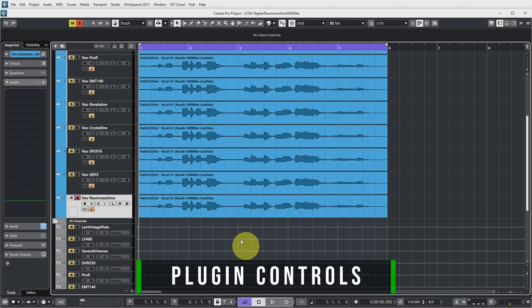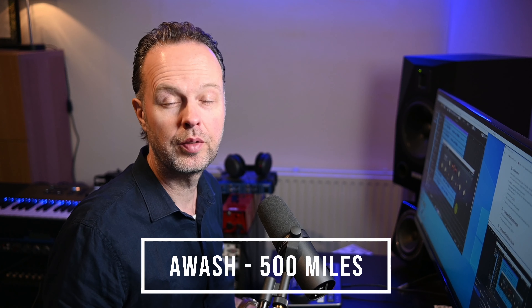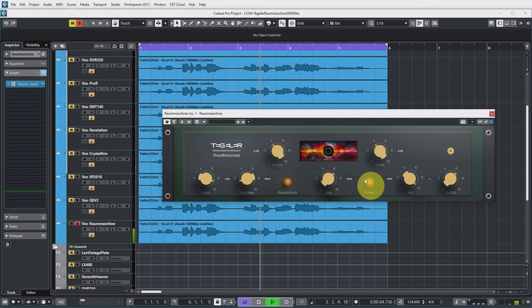Let's have a look at this in Cubase. This is a project I often use to compare my favourite reverbs. Let's bring up the Raum machine and have a quick first listen at the controls. The track I'm using for this demo is a vocal from the song '500 Miles' by my band WASH, recorded by Perfect Sounds Unleashed. We have an input control, a pre-delay which delays the onset of the reverb after the original signal for separation — both pretty standard controls.